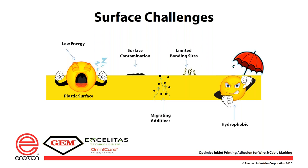Most of the jackets that go on wire and cable are low energy materials. If you measure it with dyne or contact angle, it's either a low dyne or a high contact angle, which means you have a low surface energy. Low surface energies lead to poor adhesion, and higher surface energies lead to higher adhesion. What causes low energy situations? There could be surface contamination — organic or inorganic. Many times there are additives in the resin, such as flame retardants. All plastic materials generally have limited bonding sites, leading to a hydrophobic surface that makes it difficult to bond or print onto.